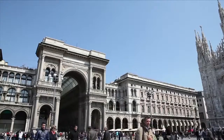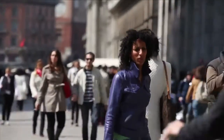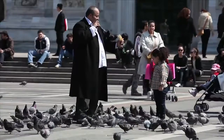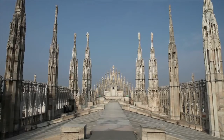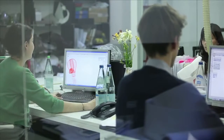Milan, city of style, color and fashion. Once a year the design world meets here, at the Salone Internacional del Mobile, the biggest design furniture fair in the world, taking place all around the city. A great source of inspiration for BMW's designers.